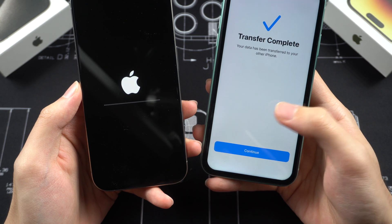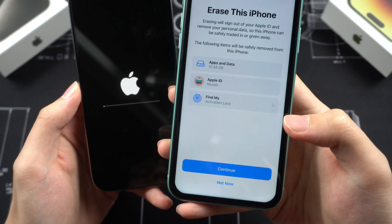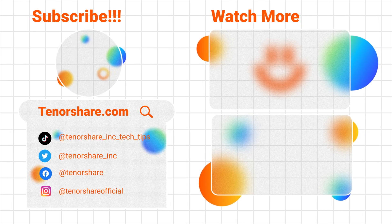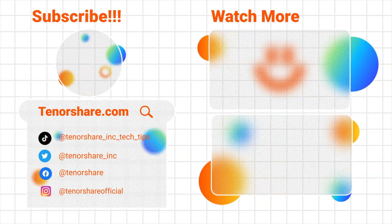That's all for today's troubleshooting. Did you encounter this issue when setting up your iPhone 15 as well? Leave a comment down below to let us know how you solved it, and I'll see you in the next one. Peace.